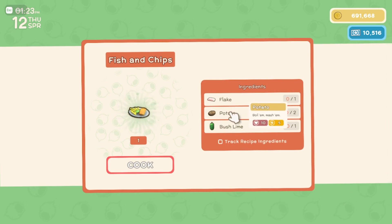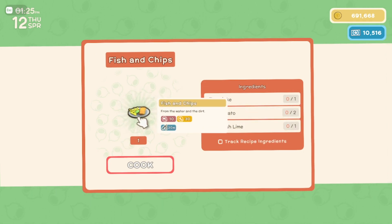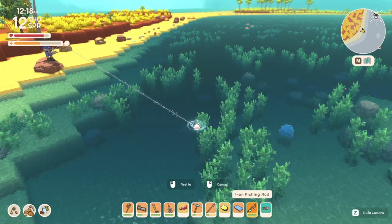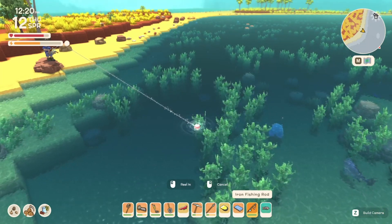Lake shark meat — kill the sharks. Potatoes — grow potatoes. Bush lime — easy. Then you can make fish and chips and get that awesome fishing bonus. Thank you for watching, please make sure to like and subscribe, and good luck with fishing in Dinkum.